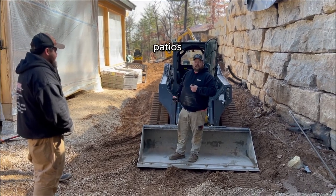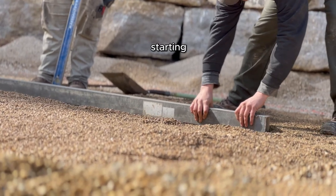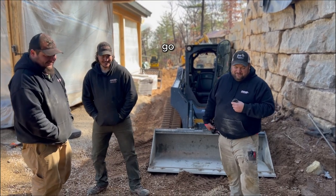Three, four different patios — kind of like different designs in it. We're starting early in landscaping, so hopefully by the time end of March comes around we'll be in shape and ready to go full board.